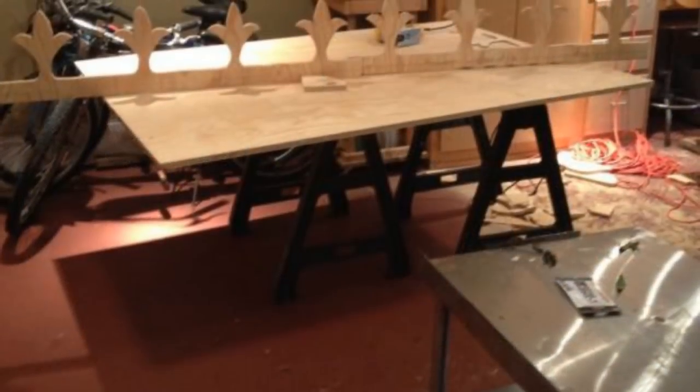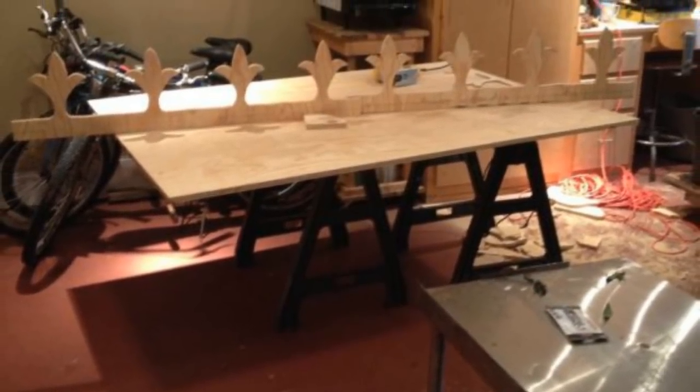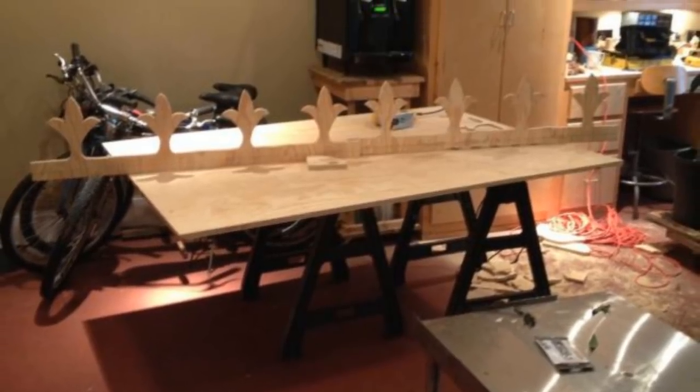It almost looked more like something you'd find on top of a castle than in someone's backyard. Next it was time to add more windows, which were essential to this project. Rather than simply being decorative, they were going to serve a critical role in the finished design — it was no wonder he wanted to place them so carefully.